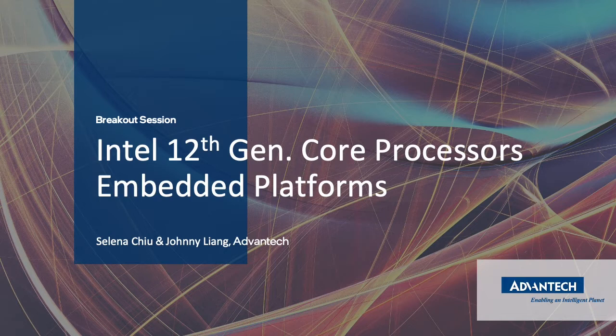Hello, and welcome to today's session with Advantech. We'll be hearing from Selena Chu and Johnny Liang from Advantech to introduce the next-gen embedded computing platform powered by Intel 12th Gen Core Processor.